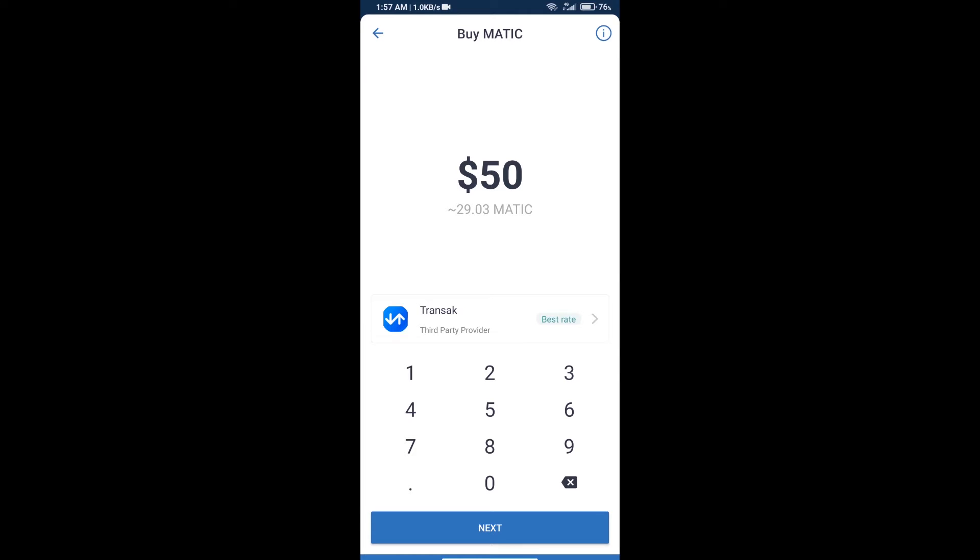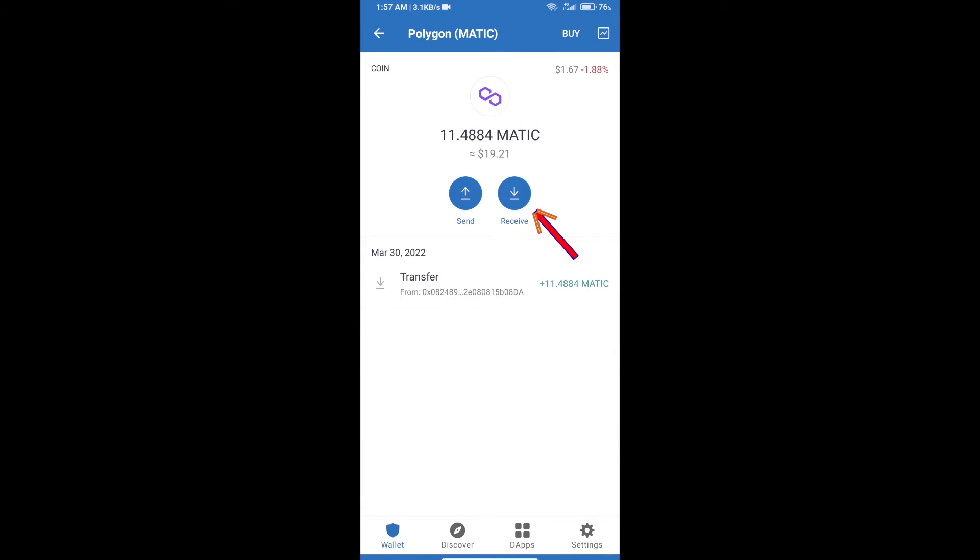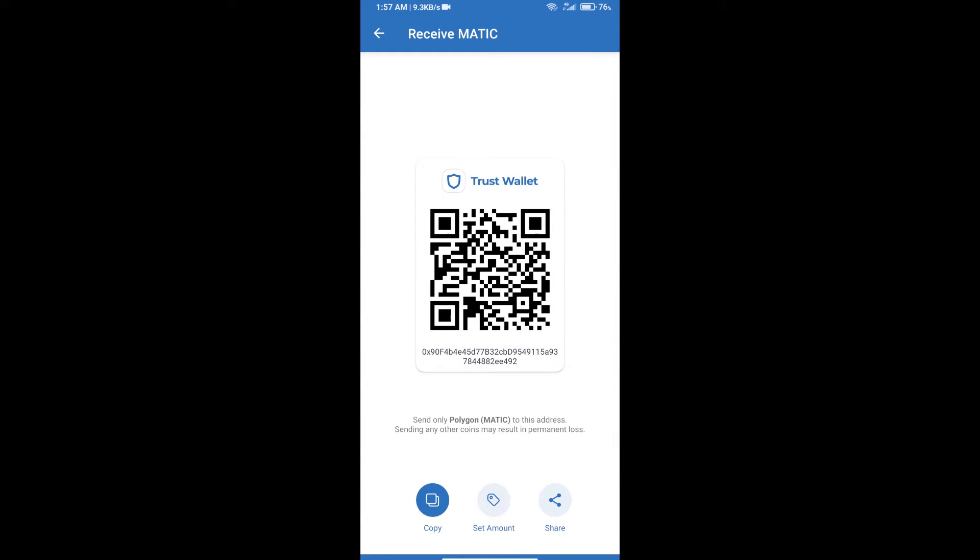You can use a payment method or receive Polygon MATIC using a smart contract. Open Polygon and click on Receive. Here you can receive using the QR code or smart contract address — you will receive MATIC only on the Polygon network.